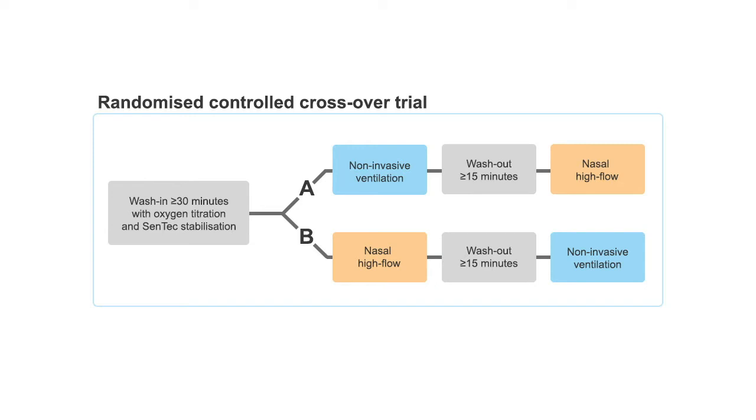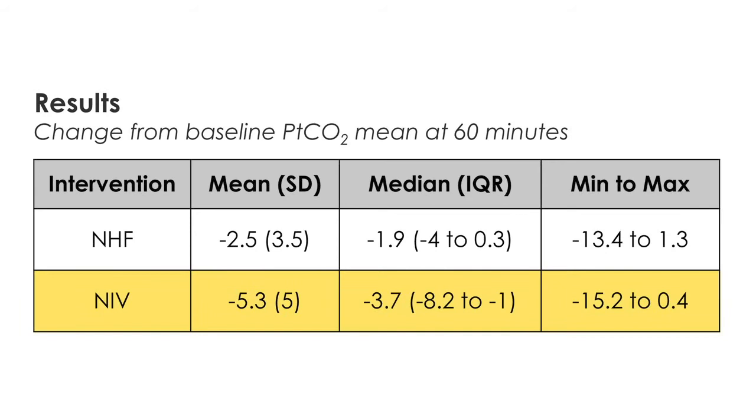We took 24 participants that had COPD with chronic hypercapnic respiratory failure, and they received two interventions — nasal high flow therapy and non-invasive ventilation — then crossed over to the other intervention with a washout period in between. We used a capillary blood gas sample to confirm hypercapnia, and then used transcutaneous monitoring to continuously measure the PCO2 change. They received supplemental oxygen to correct any hypoxia.